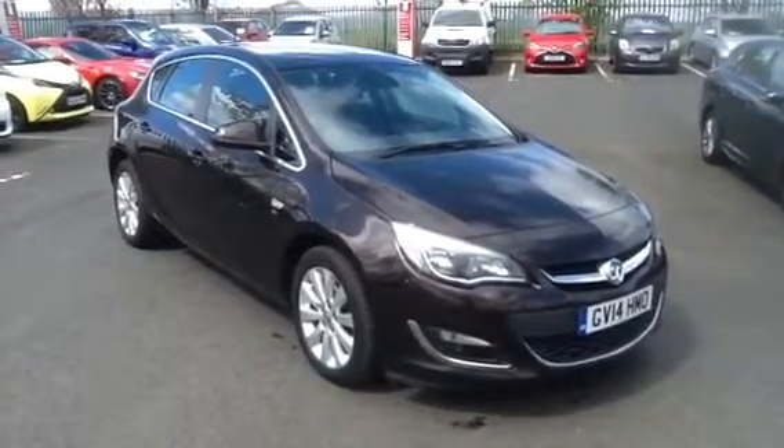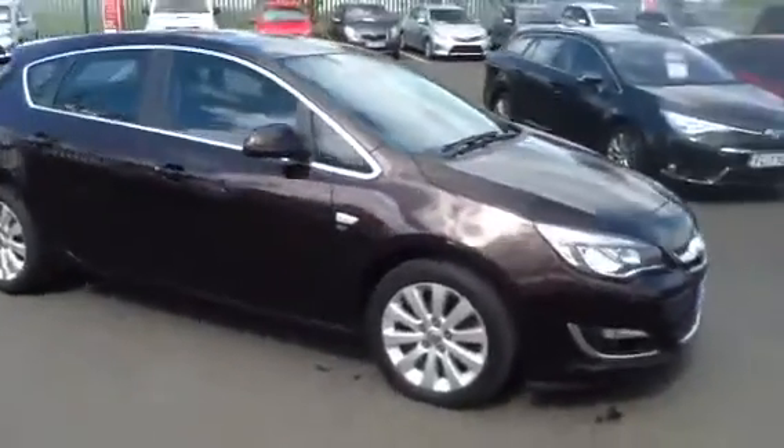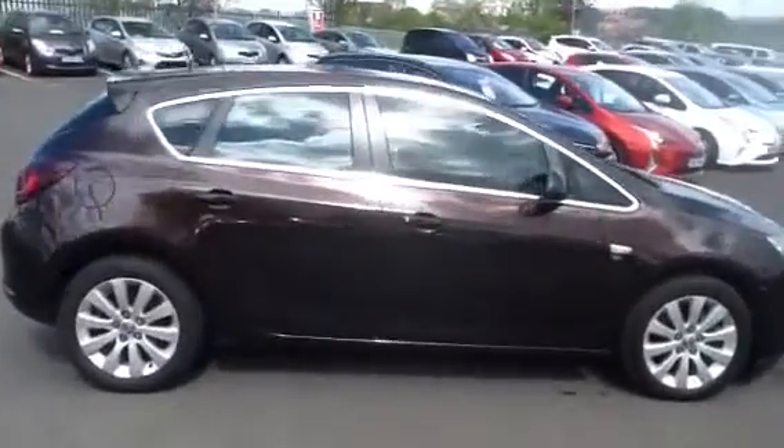Hi there and welcome to Toyotas and Boswells. Today for auction we have a 14 plate Vauxhall Astra Elite. This is the 2 litre automatic version of the car, with brown metallic alloy wheels.